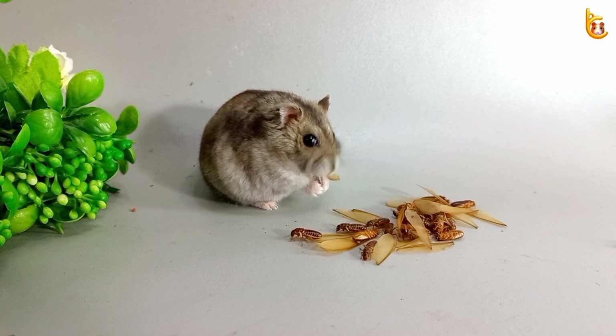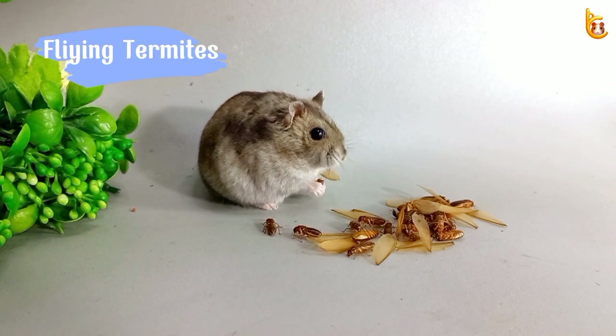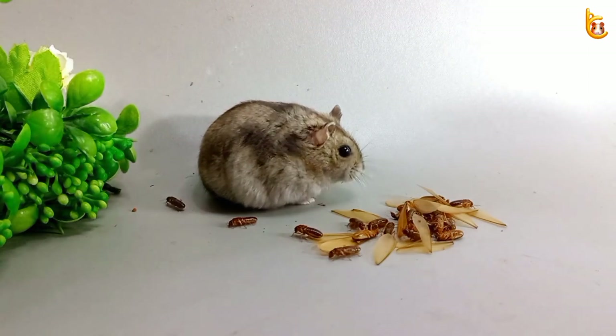Fresh, fatty, delicious. These are flying termites. Look how much he likes his new food. Flying termites have a lot more fat than dry maggot.